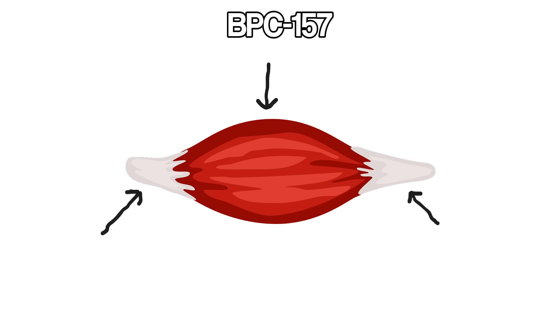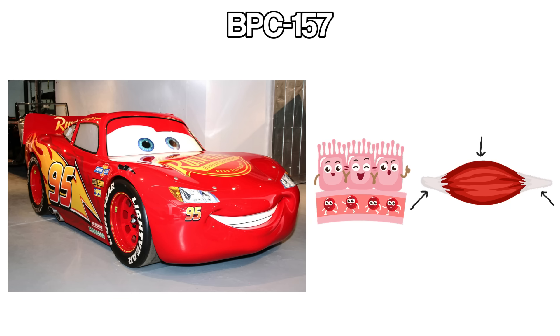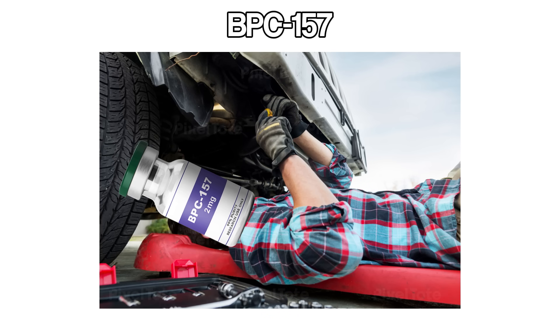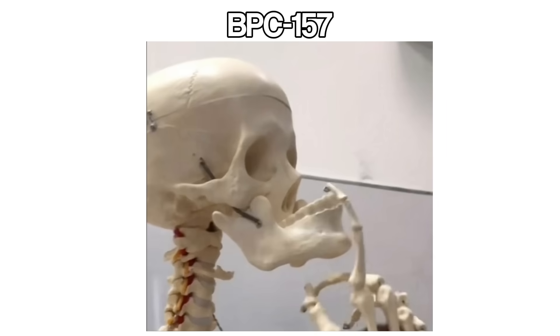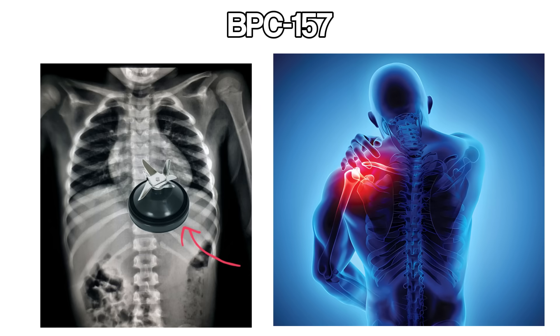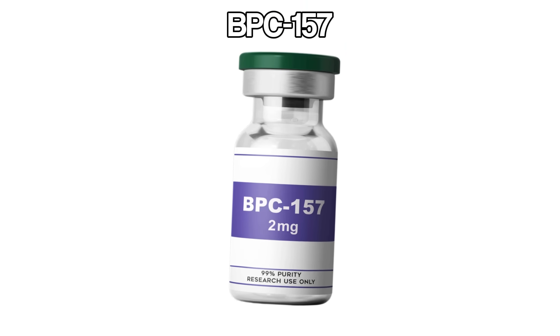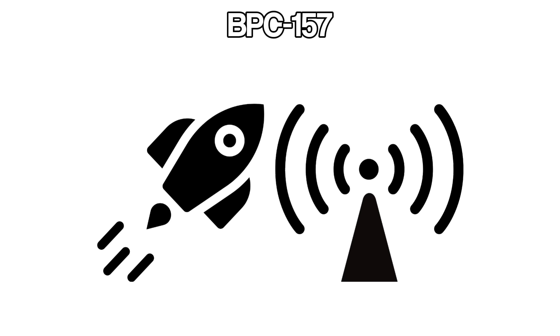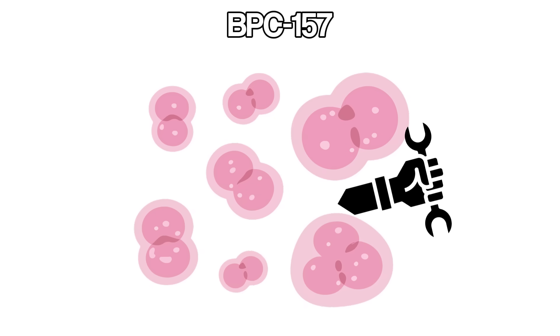If you think of your muscles, tendons, and gut lining as parts of a race car, BPC-157 is the crew member sliding under the chassis with a wrench before you even know something snapped. Imagine you scraped your knee, strained your shoulder, or your stomach feels like you swallowed a blender. This peptide helps your body patch things up more quickly by supporting blood flow to damaged areas and boosting the signals your cells use when they repair themselves.